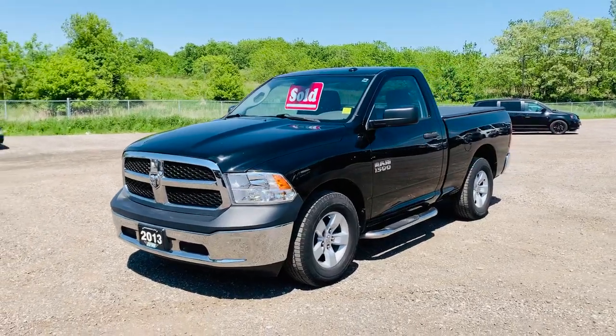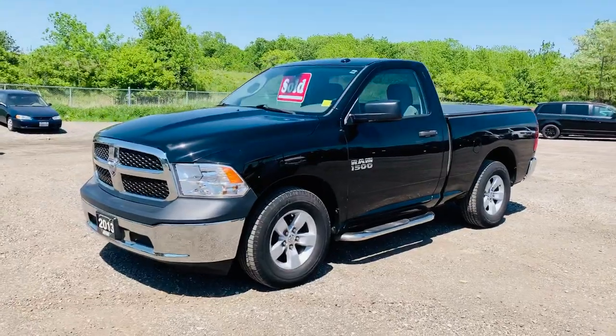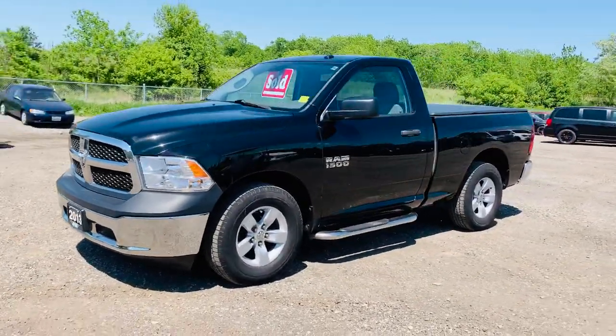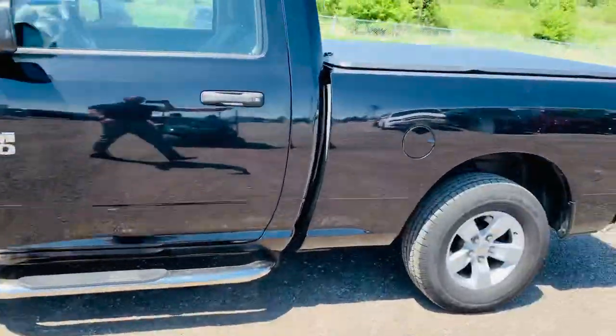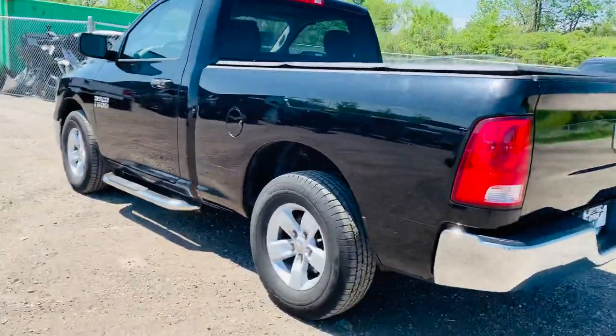Hi, this is Josh Parkinson here at Oxford Dodge on Parkey's Picks with a sold vehicle to my parents, Deb and Pete Parkinson. Check out this 2013 Ram 1500 with the regular cab. It's got the V6 Pentastar. As you can tell, it was a one-owner prior in excellent condition. It's also got the running boards as well as the soft tri-fold tonneau cover, which is a great addition to come with a truck already.